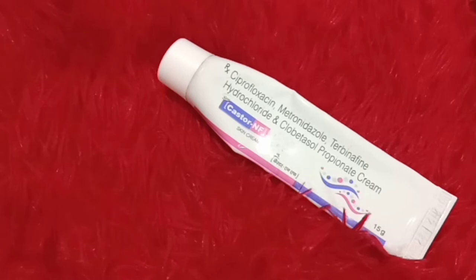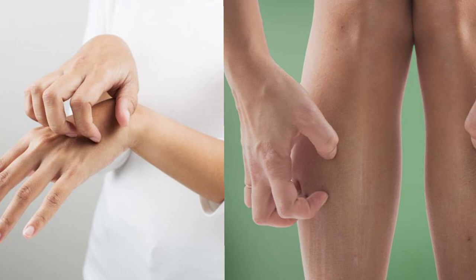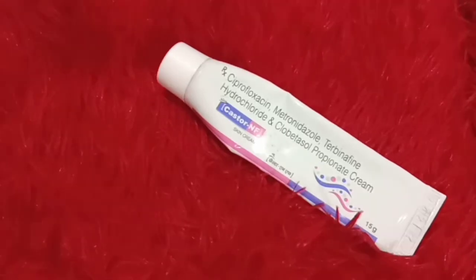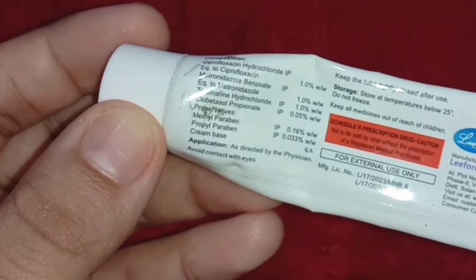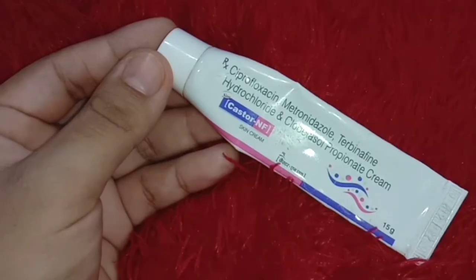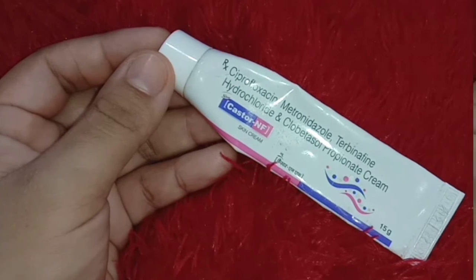Other than your face, you can apply this anywhere, like for itchiness on your hands, legs, or other body parts. Please avoid using this on your face. If you still have any doubt, consult your doctor for better advice. This cream also contains preservatives like methylparaben and propylparaben, used to prolong shelf life and preservation.